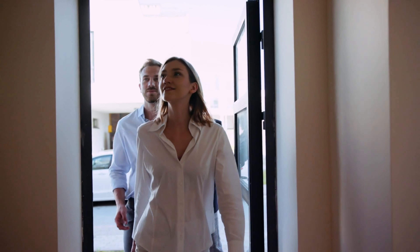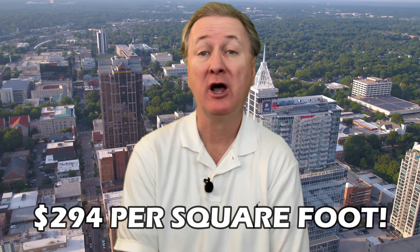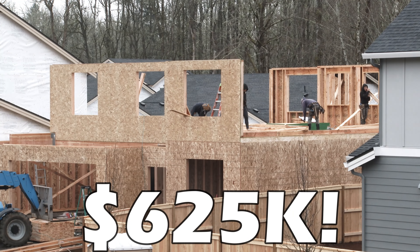Right now the median per square foot price of a brand new home with a Raleigh, North Carolina address is a whopping $294. This means that the typical brand new construction Raleigh home is going to cost you just under $625,000. What if I told you that you can still get a brand new home in several of Raleigh's top nearby suburbs for less?